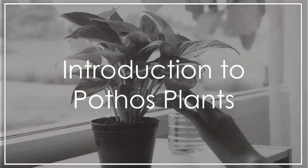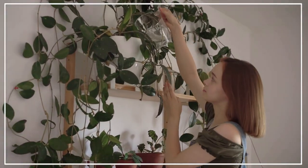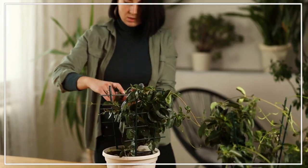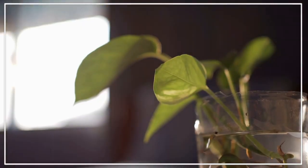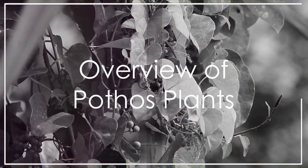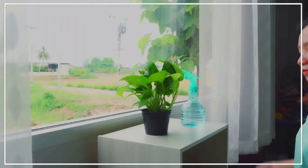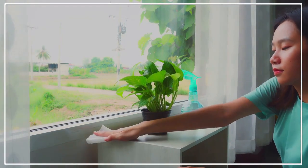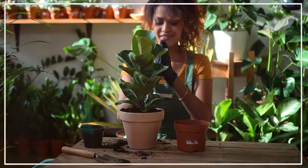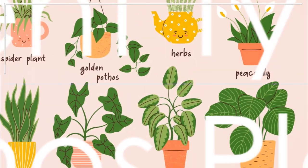Greetings, green thumbs and plant enthusiasts. Have you ever found yourself drawn to the world of indoor plants? Perhaps you're on the hunt for a low-maintenance plant to add a touch of nature to your space? Well, you might want to consider the pothos plant, also known as devil's ivy. This popular indoor plant hails from the Epipremnum genus and originates from the Solomon Islands. Noted for their air-purifying qualities and ability to tolerate a wide range of growing conditions, pothos plants are a fantastic choice for both novice and experienced plant caretakers.